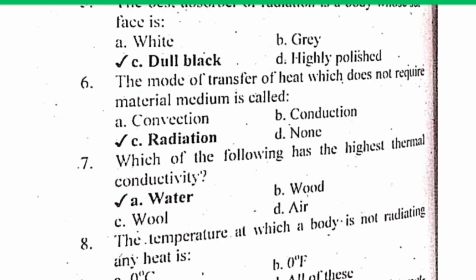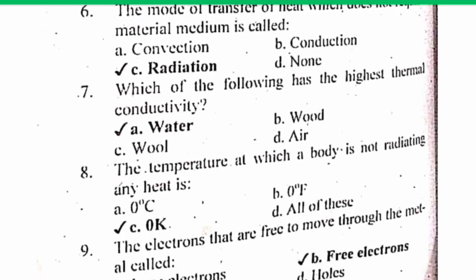MCQ number 7. Which of the following has the highest thermal conductivity? Thermal conductivity may be defined as the measure of a material's ability to conduct heat. The greater the thermal conductivity, the greater will be the heat transfer. The correct answer is A: Water has the highest thermal conductivity. Its symbol is K, also written as lambda.